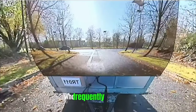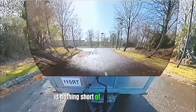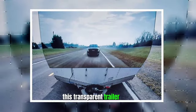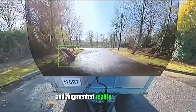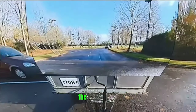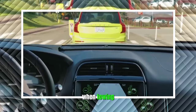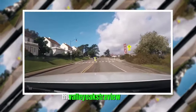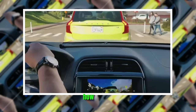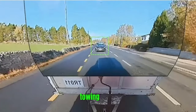Valley Oak Stravue Trailer. For individuals who frequently tow trailers, the Valley Oak Stravue Trailer is nothing short of a game-changer. This transparent trailer hitch employs a combination of cameras and augmented reality technology to provide an unobstructed view of the road behind your trailer. This revolutionary innovation greatly improves safety and maneuverability when towing, allowing you to navigate tight spaces and reverse with confidence. The Valley Oak Stravue Trailer exemplifies how cutting-edge technology can enhance the driving experience, especially for those with specific towing needs.